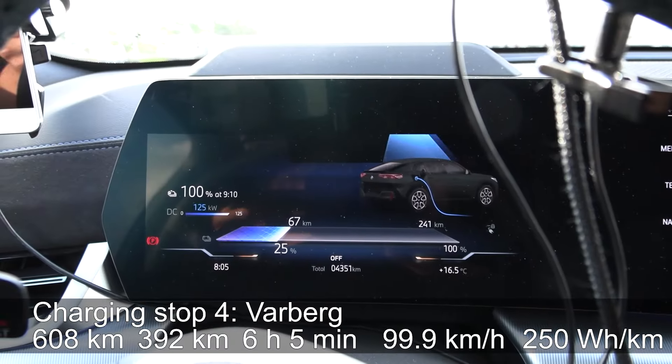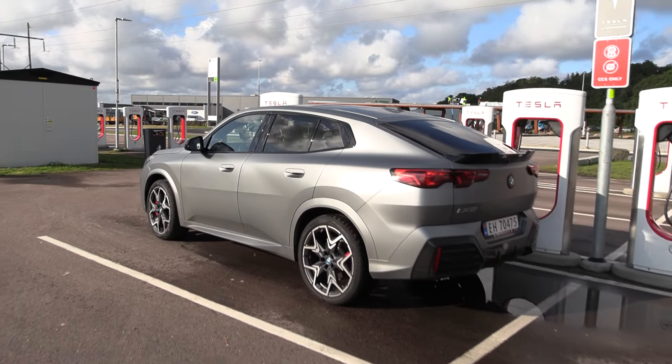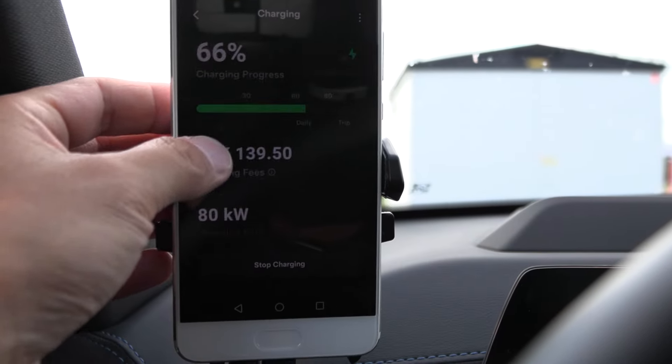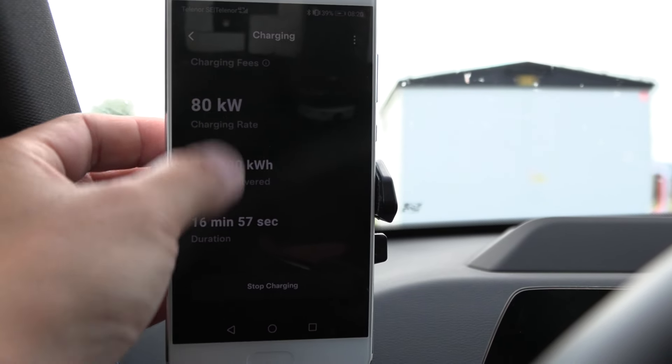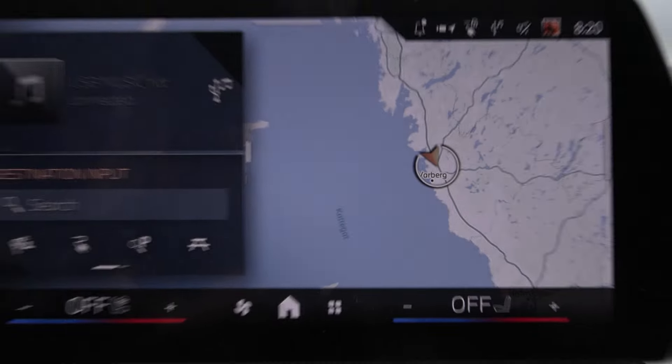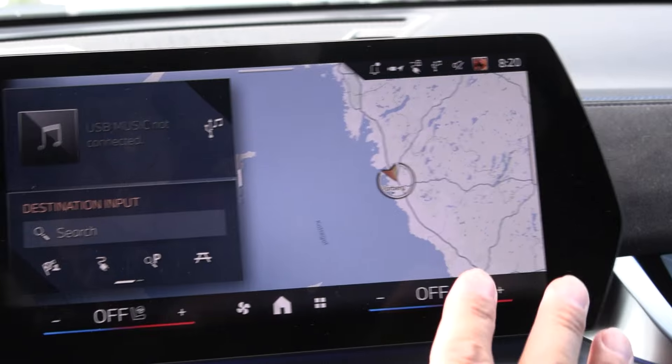We're now charging at Wildby getting 100 kW. Chill time. We're at 66% — almost good to go. That only took 17 minutes because we started above 20%.